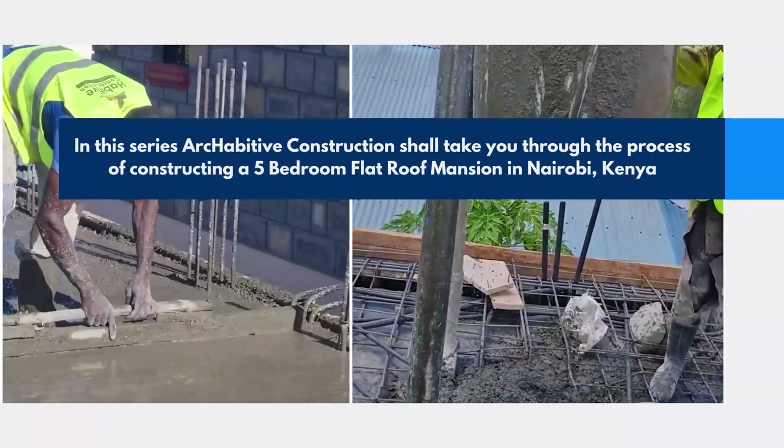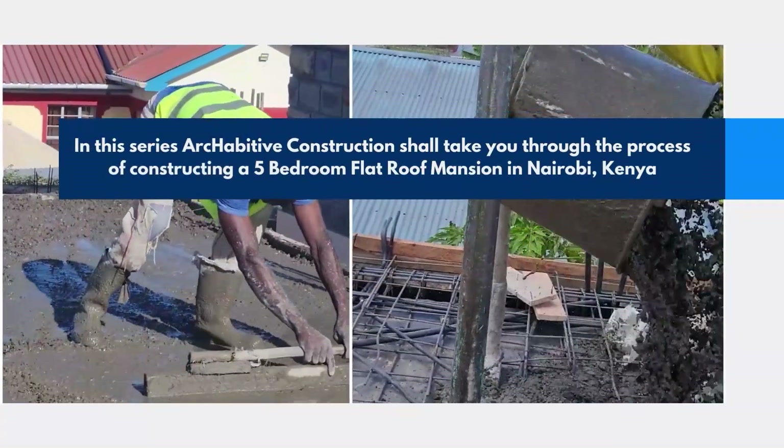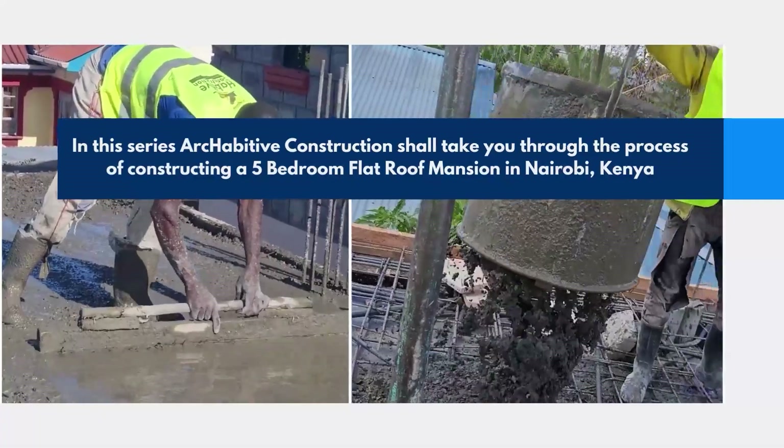In this series, Acabative Construction shall take you through the process of constructing a five-bedroom flat-roof mansion in Nairobi, Kenya.